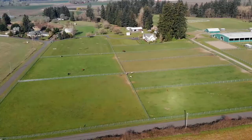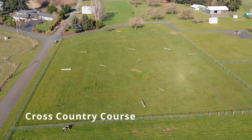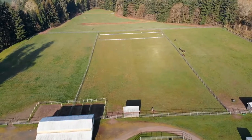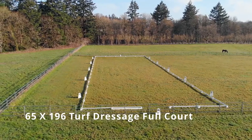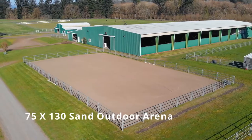20 turnout pastures of varying sizes, some with run-in shelters, providing for all-weather use. You'll find a turf dressage full court sand outdoor arena measuring 75 by 130 feet.